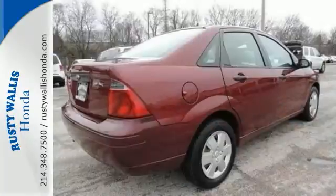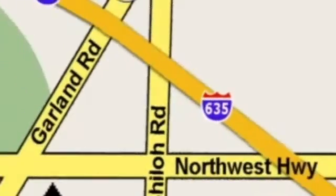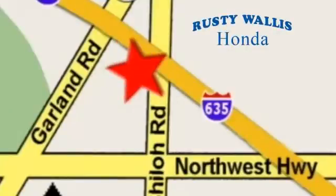Come in for a test drive. At Rusty Wallace Honda, our primary goal is to satisfy our customers. Stop in today — we're easy to find, just off I-635 at Shiloh Road.